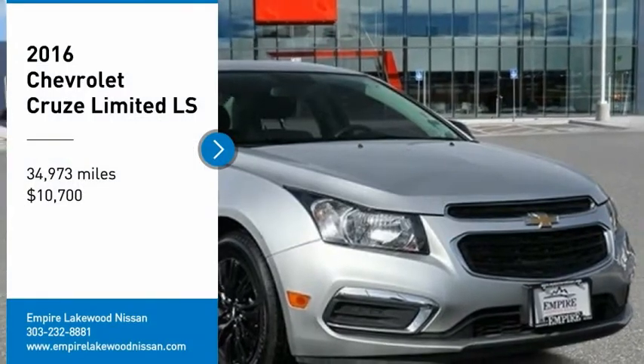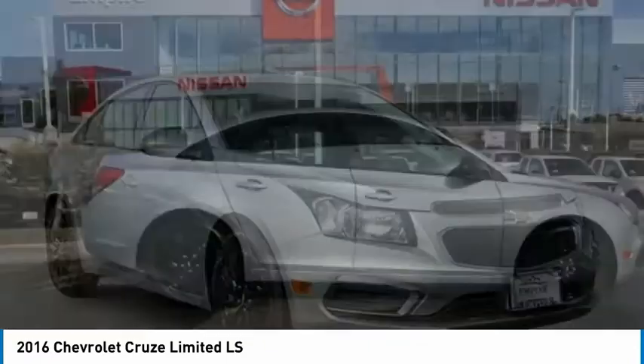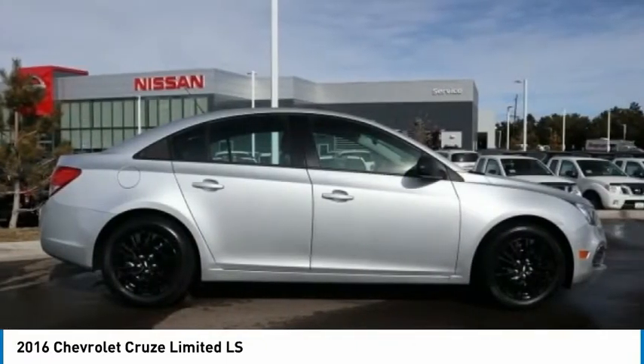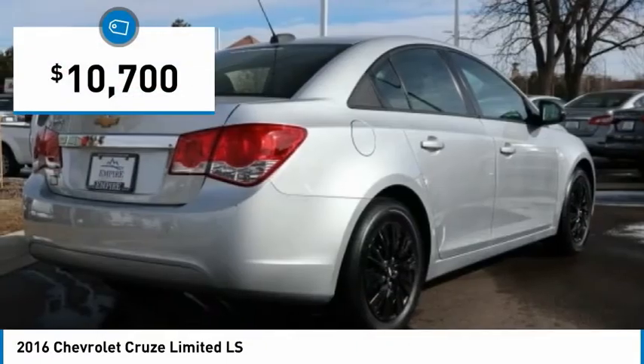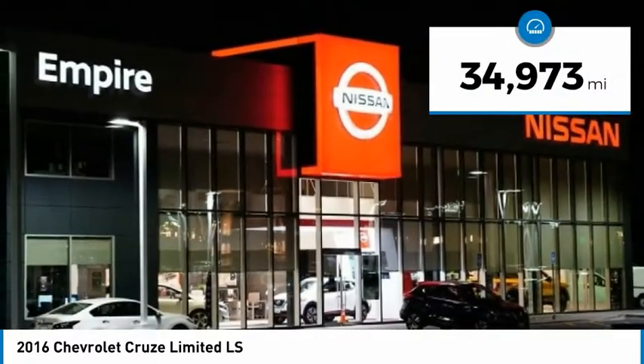Stop by and take a look at the 2016 Cruze. The Cruze blueprint calls for more than you'd expect and is priced below $15,000. This vehicle has less than 35,000 miles.